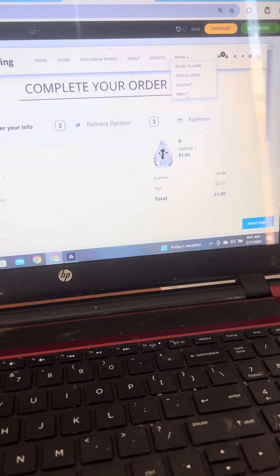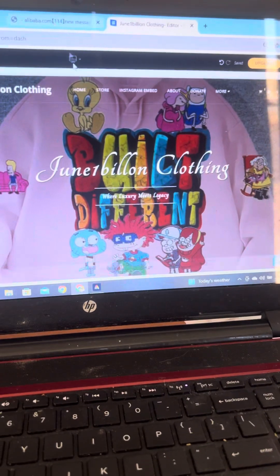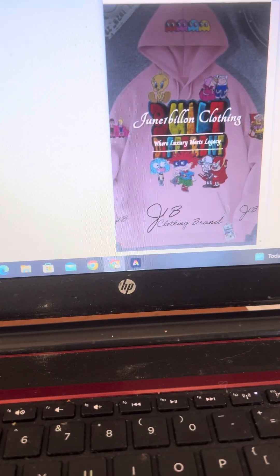We're almost ready. All right, let me go back. See what it looks like on the mobile device. That's what it looks like on the phone.